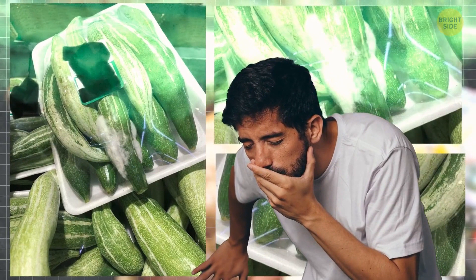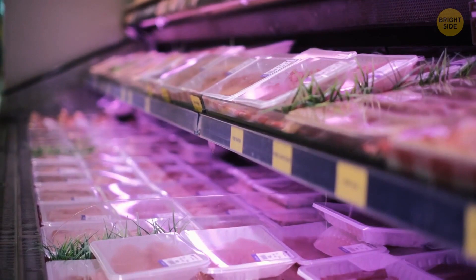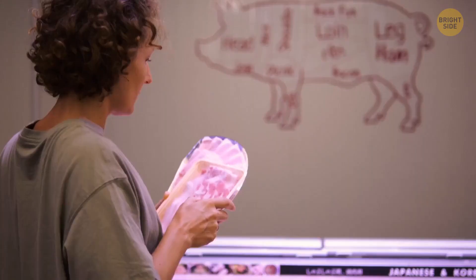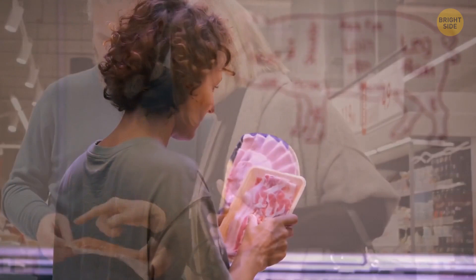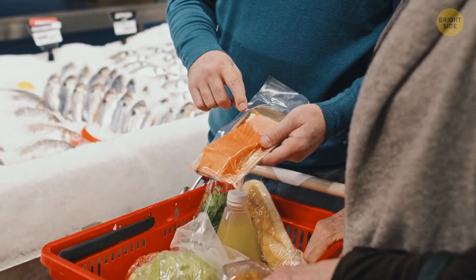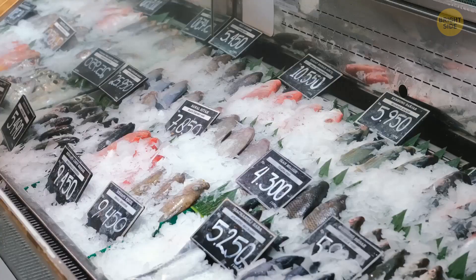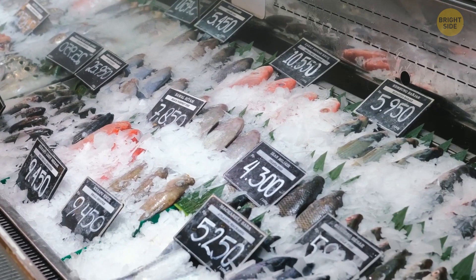Fish you buy in supermarkets is often mislabeled. When it comes to meat, it's pretty lax with testing because you can tell the difference between pork and beef relatively easily. But it's harder to do it with fish. Some studies showed that a third of all fish on the market is not labeled properly — meaning some expensive pieces such as salmon are replaced by other fish that look similar. The majority of that counterfeit fish is safe to eat, but some of it, such as snake mackerel, can cause unpleasant stomach issues.